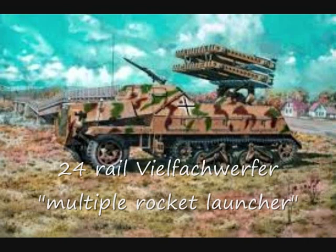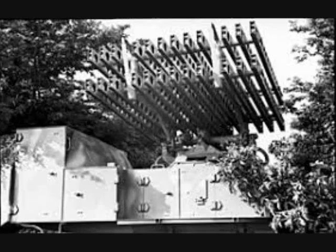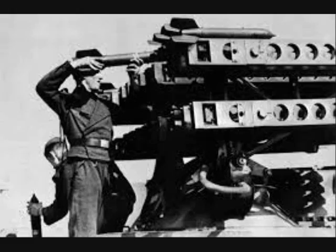The 24-rail Vielfachwerfer, or multiple rocket launcher, was also mounted on the vehicle. It used the same cupola base as the standard launcher, just with a smaller 80mm launcher.